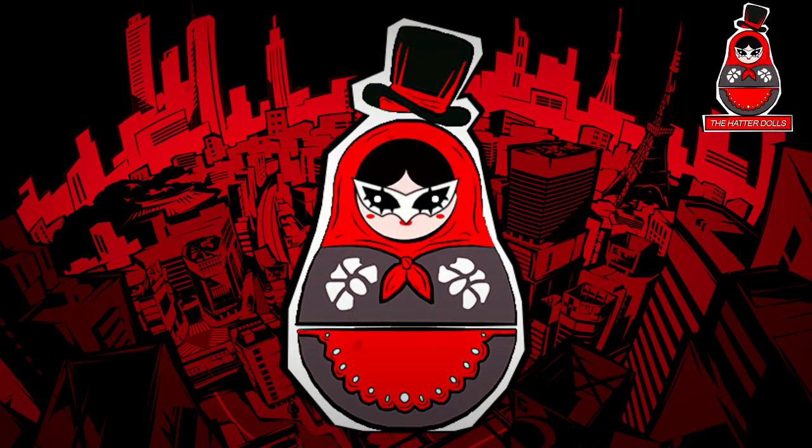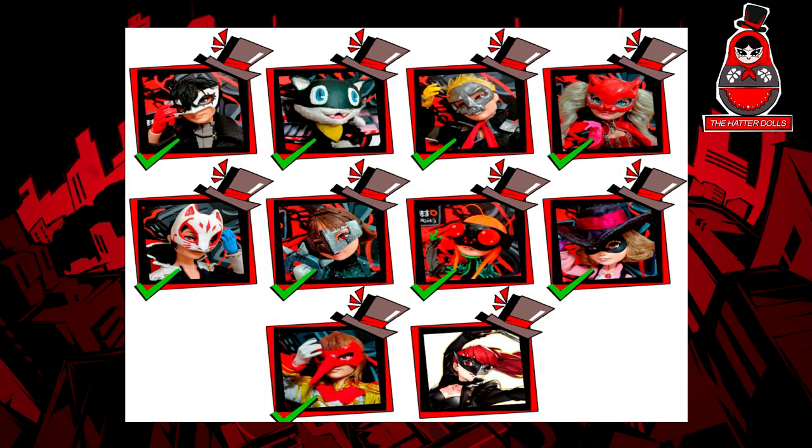Hi everyone and welcome back to the Hatterdolls. Today is the day — the last video of the Persona 5 custom series is here and I'm very excited to share it with all of you.